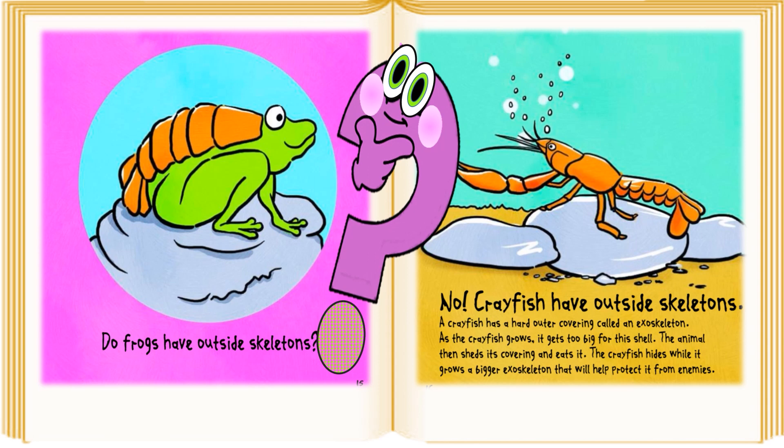Do frogs have outside skeletons? No, crayfish have outside skeletons. A crayfish has a hard outer covering called an exoskeleton. As the crayfish grows, it gets too big for this shell. The animal then sheds its covering and eats it. The crayfish hides while it grows a bigger exoskeleton that will help protect it from enemies.